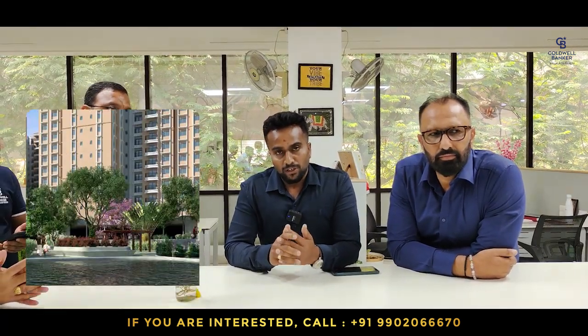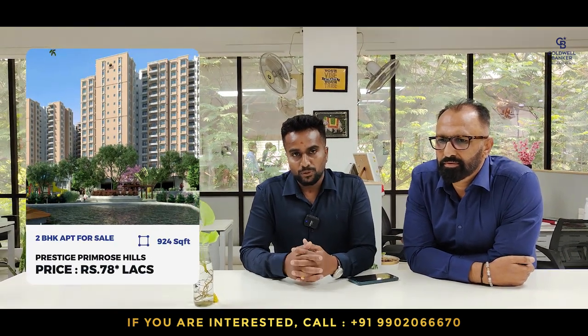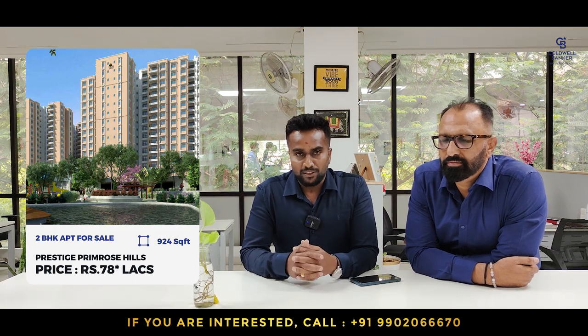This week I am focusing on Freshdi Primrose Hills on Kanakpura Road. It's on the 12th floor, north facing, 924 square feet, 2 bedroom. Price is 78 lakhs, negotiable.